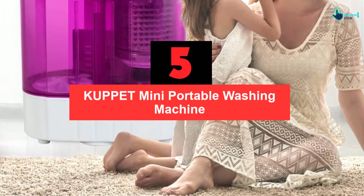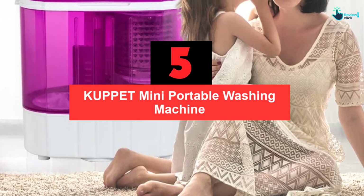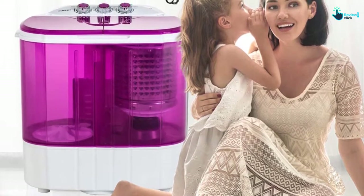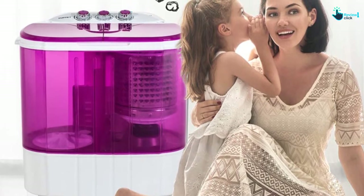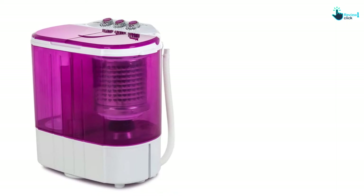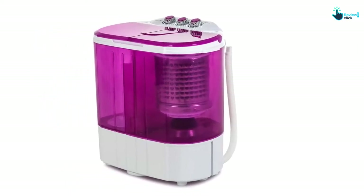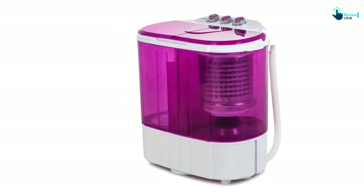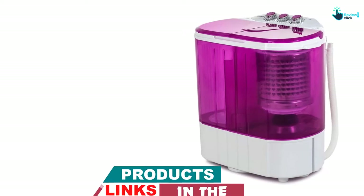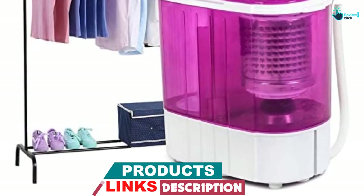Starting at number 5, we have the Cupit Mini Portable Washing Machine. This portable mini twin tub washing machine is a good solution to small load laundry and ideal for delicate fabrics. It makes a perfect household item, suitable for a compact environment and areas like dorms or apartments. Its functional design featuring the twin top dual allows you to save time by washing and spinning your clothes at the same time, so you don't need to go to a laundry store or wash your clothes and dry them by hand.